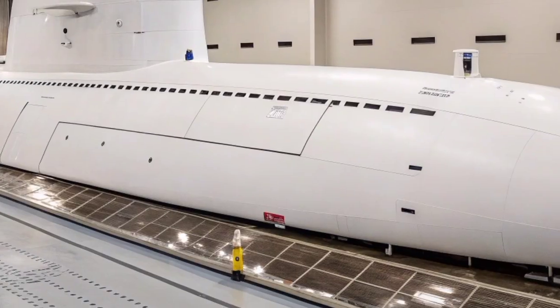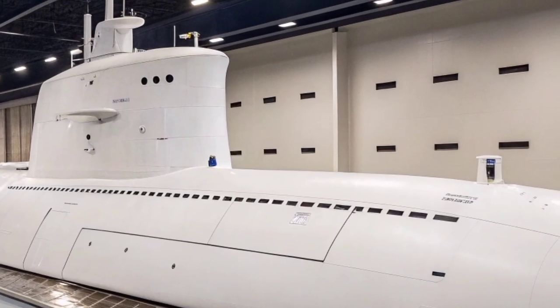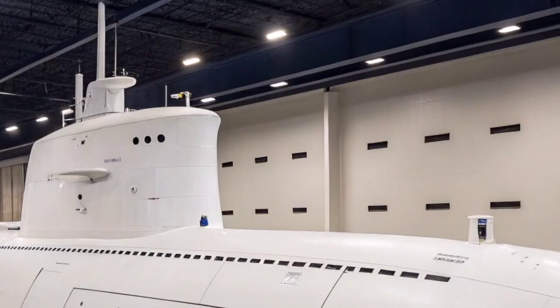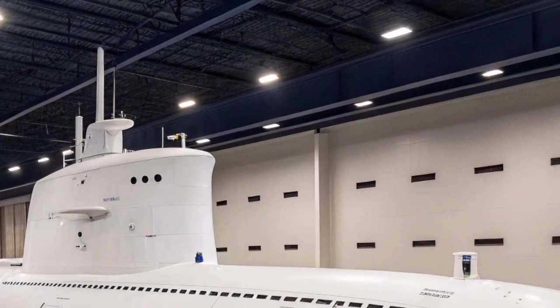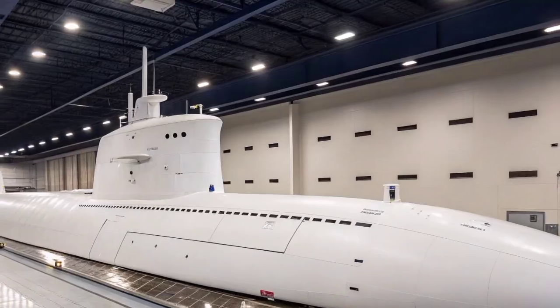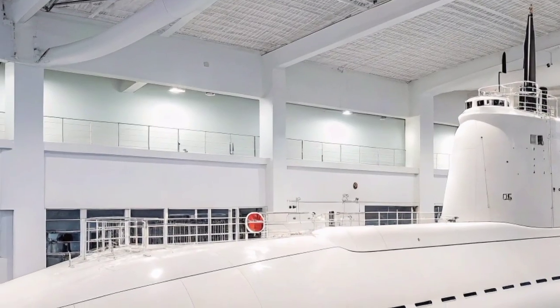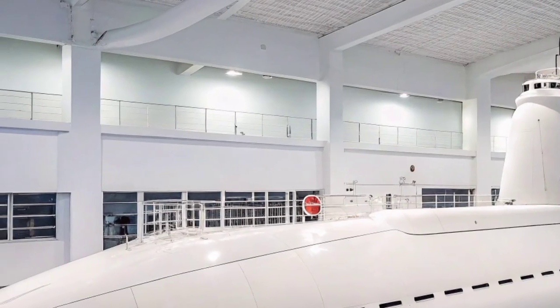The new platform was designed to carry Tomahawk cruise missiles and deploy special operations forces. After conversion, the USS Florida became capable of carrying up to 154 Tomahawk Land Attack Missiles (TLAMs), each capable of striking targets with pinpoint accuracy over a range exceeding 1,600 kilometers.